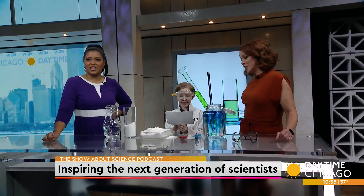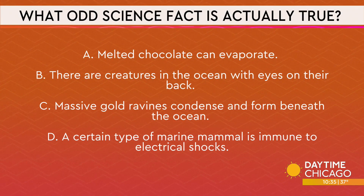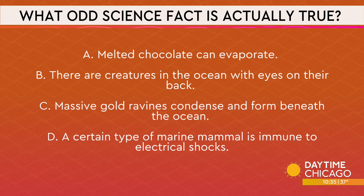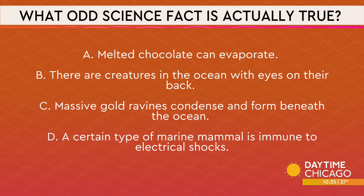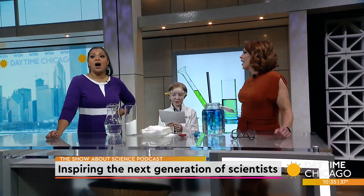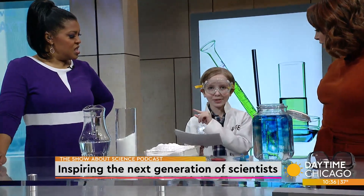Number two: what odd science fact is actually true? A: If heated to a high enough temperature, melted chocolate can evaporate. B: There are creatures in the ocean with eyes literally on their back. C: Massive gold ravines condense and form beneath the ocean. D: A certain type of marine mammal that lives in the Indian Ocean is immune to electrical shocks. I'm gonna say D. I'm gonna go with D. It is B — there are creatures in the ocean with eyes literally on their back. They are called salps and they also have tentacles. They're very cool looking. So next time you have some free time, look up salps.